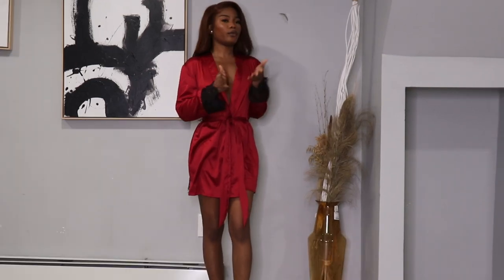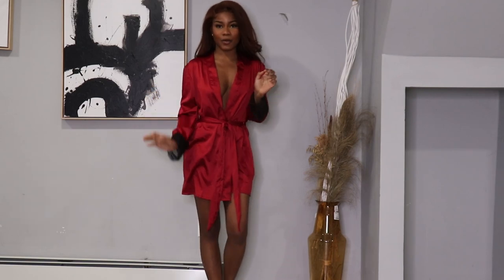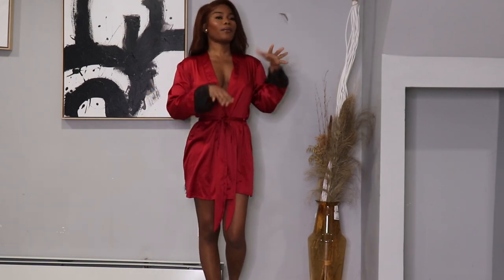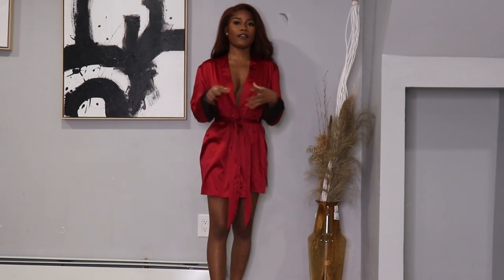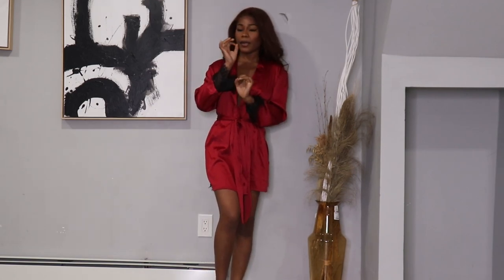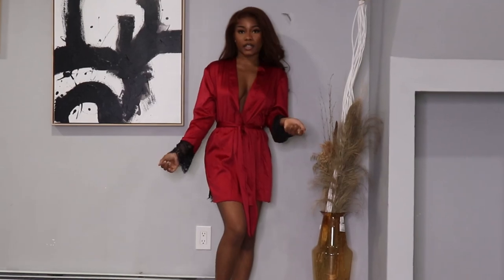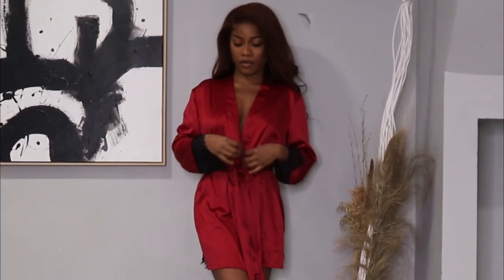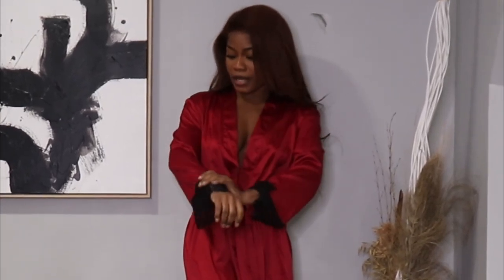I feel like this would be good when you are with your men, cleaning the house, but you want to look sexy but also comfortable. This is also good for my single ladies whenever you want to have your time for yourself — you want to have a wine, read, watch a movie. This is very comfortable and it's also very soft and silky.